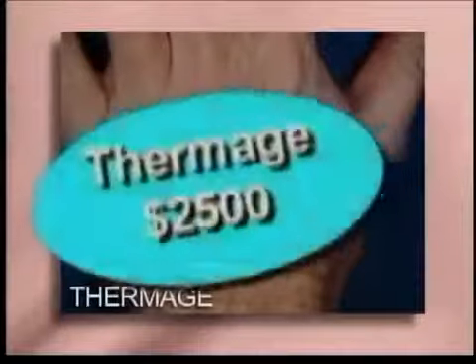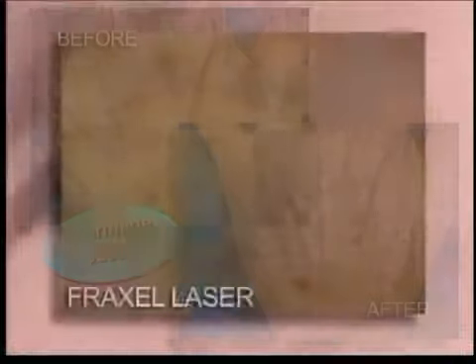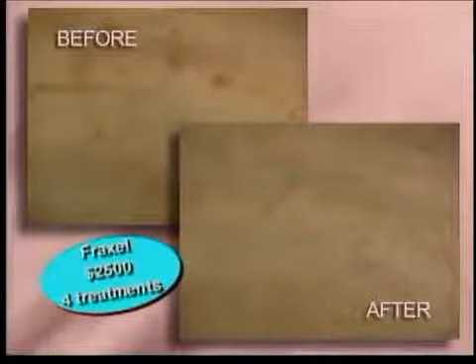We have new options that we didn't have several years ago, ones like Thermage that uses radio frequency to tighten skin and stimulate collagen. Age and dark spots can be zapped away with intense pulse light or the Fraxel laser treatment, which restores skin using pixels of light.